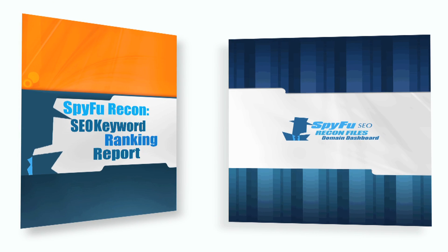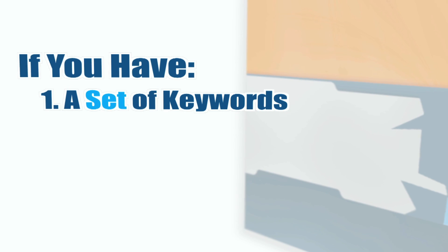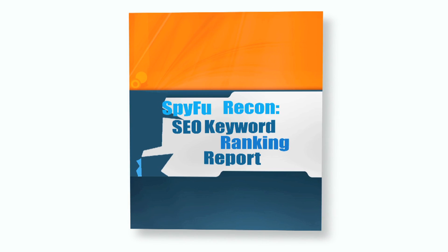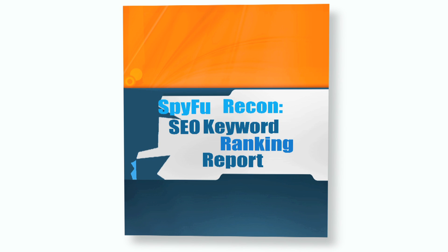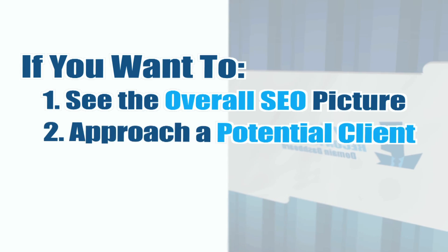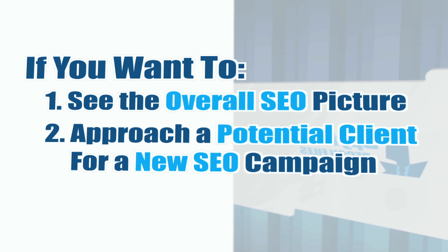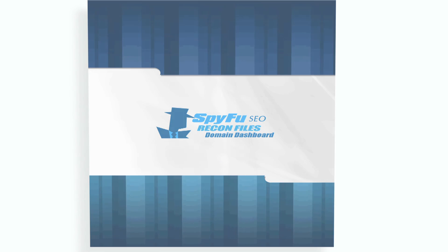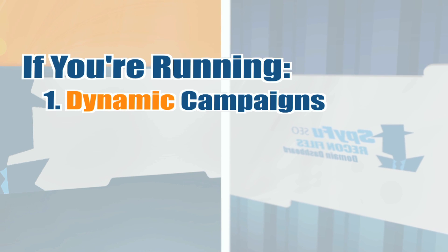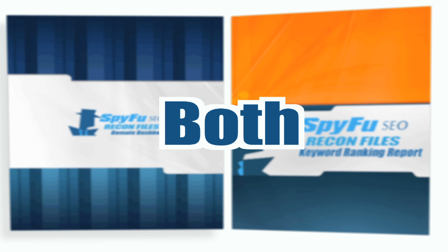So, which one should you take? It's simple. If you're an SEO who has a set or several sets of keywords that you really want to focus on, the Keyword Ranking Report is the one for you. If you're an SEO that wants to see the overall picture, or approach a potential client with the opportunities of a new SEO campaign, the Domain Dashboard is what you're looking for. Of course, there are a lot of SEOs who are running dynamic campaigns or multiple campaigns, in which case purchasing both reports is the best option.